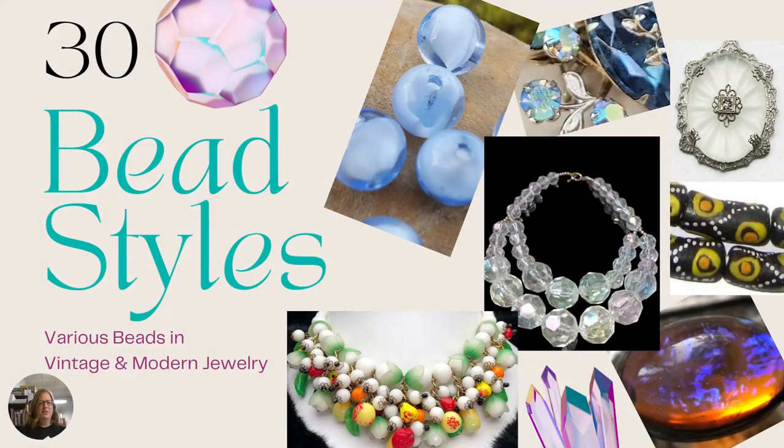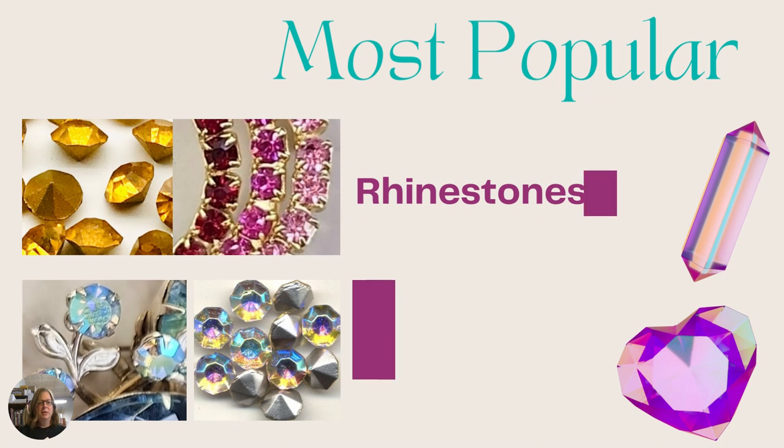All right, here we go. We've got 30 bead styles and these are more common ones — there are so many more styles out there than I'm presenting to you today, but these are some of the more common ones you'll see. Let's jump right in and see what we got here.